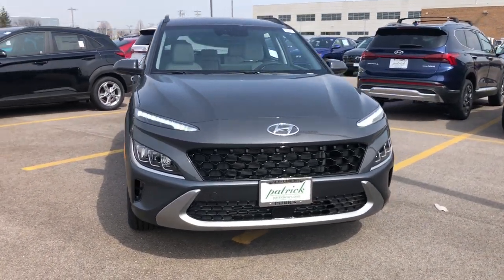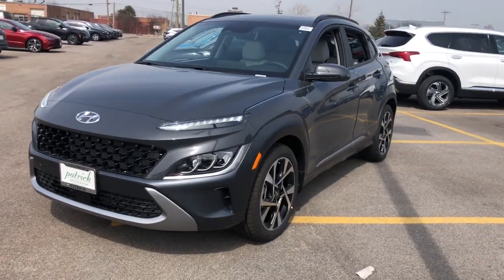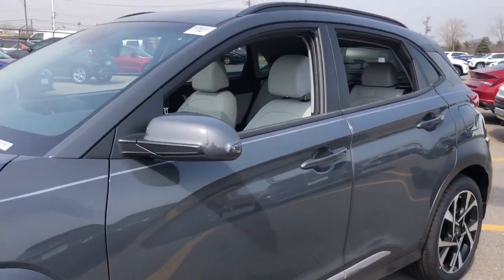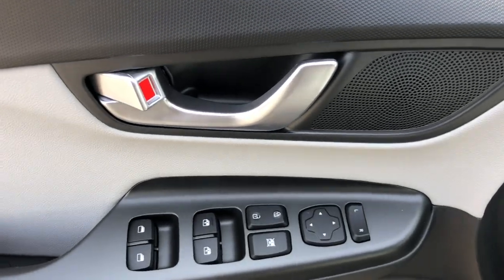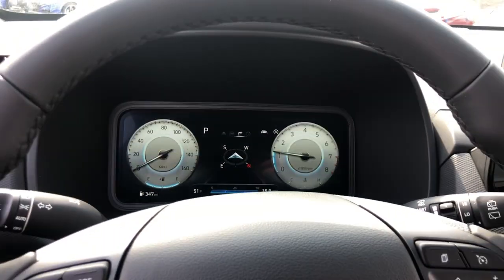Here is a wonderful 2023 Hyundai Kona. Infuse every drive with a fresh sense of fun in this spirited and tech-savvy Kona. You'll love its easy-to-use infotainment system, comfortable cabin, and versatile crossover capabilities, as well as the confidence that comes standard thanks to its suite of advanced safety features.